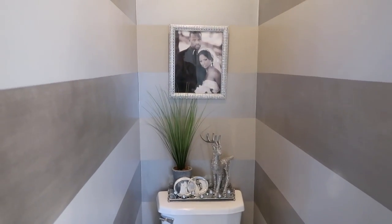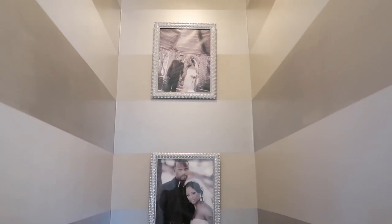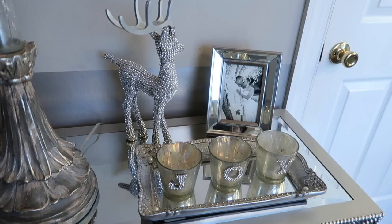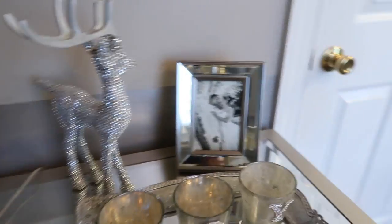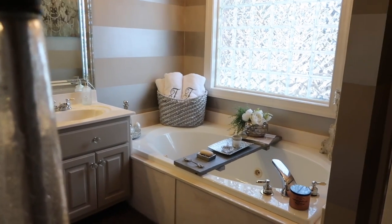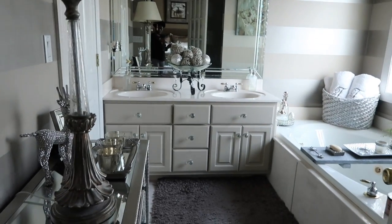Some of you guys have seen our master bathroom before. I don't do much in this space for Christmas — I just add a few of the rhinestone reindeer. I got these from Ross quite some time ago when I was traveling with my job. Above our vanity area I have our wedding photos. I have joy candles, some beautiful monogrammed towels, and Christmas balls on top of the sink — it's pretty clean. The walls are painted in Balanced Beige by Sherwin-Williams and a custom metallic silver color.